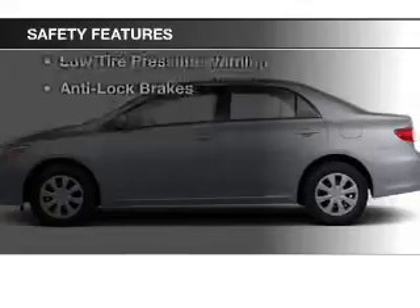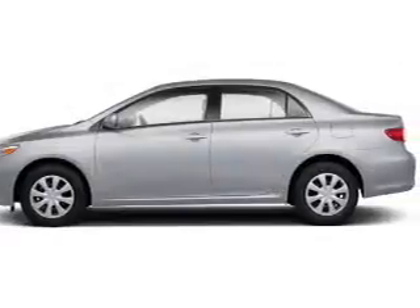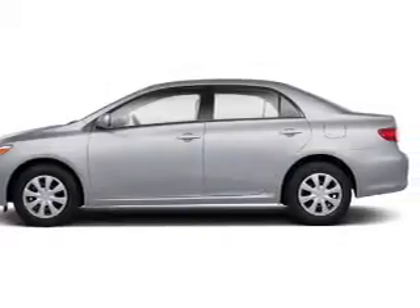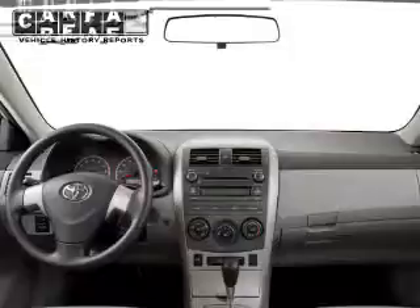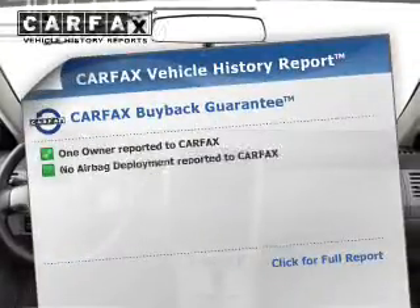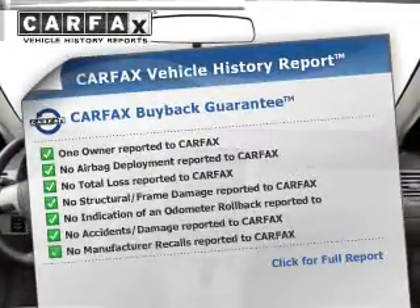Safety was made a priority with these features: curtain head airbags, side airbags, brake assist, traction control, stability control, low tire pressure warning, and anti-lock brakes. Rest easy knowing this vehicle comes with a Carfax vehicle history report from Carfax.